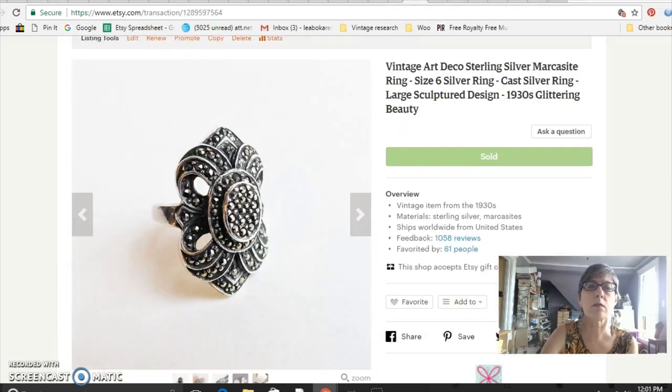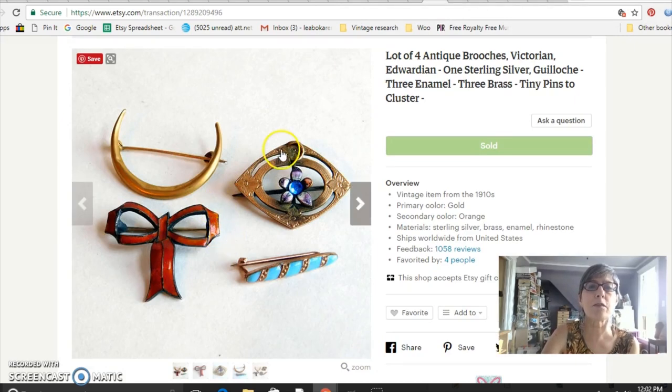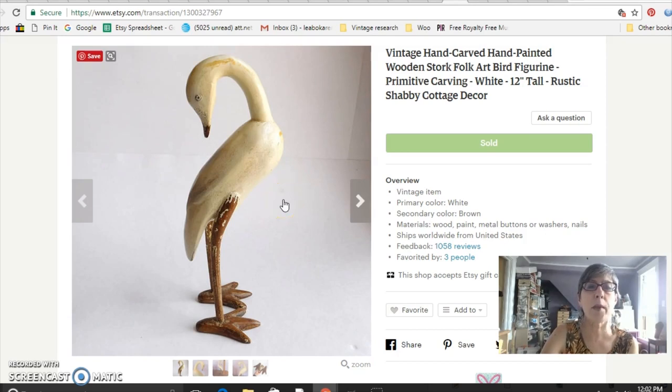This is a marcasite sterling silver ring that looks sort of Art Deco — it was just marked 925, so I couldn't find out a lot about it, but it had an Art Deco look. I paid $10 for it and sold it for $48 — it's a pretty big hunk of silver. These are some cute little Victorian pins — I bought the lot for $4, so about a buck a piece. They range from Victorian to Edwardian; I especially love this little guilloche enamel bow. One had a stone missing which I replaced. I sold the lot for $24.